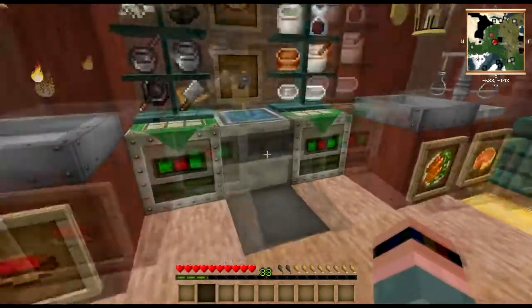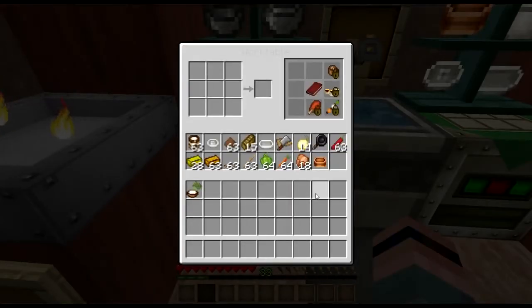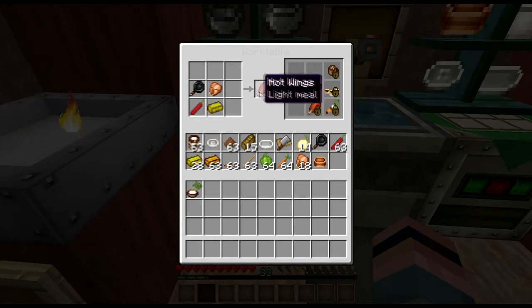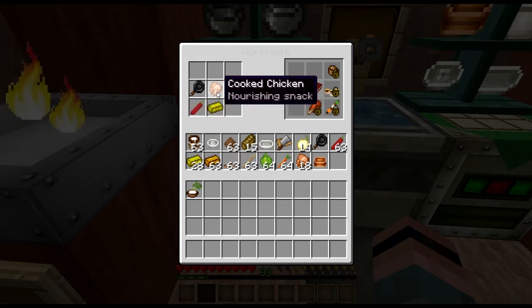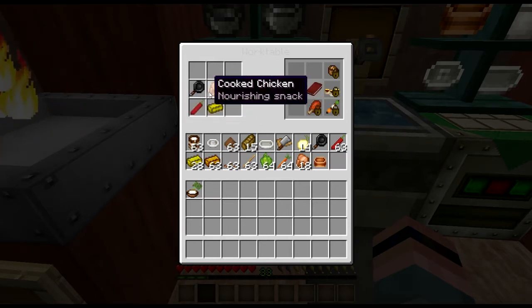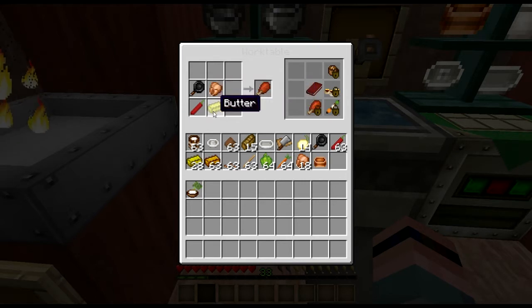Over here we have what some people might not think of as a Christmas food, but in Texas anything with chili peppers, butter, and meat is probably going to be a big hit. So you just fry up your chicken wings and make your little butter and chili pepper sauce.